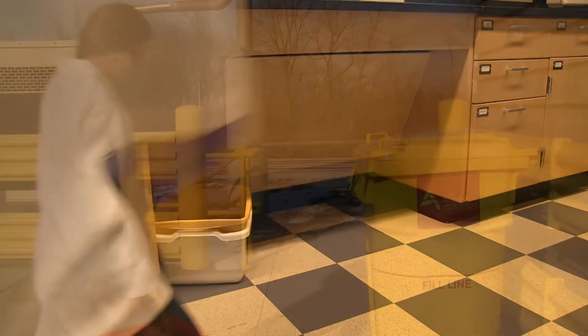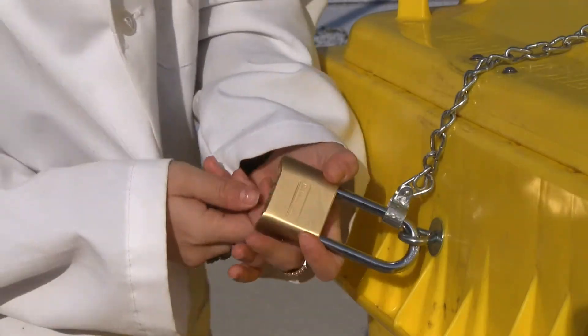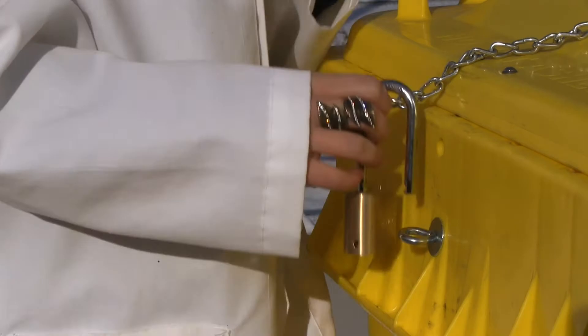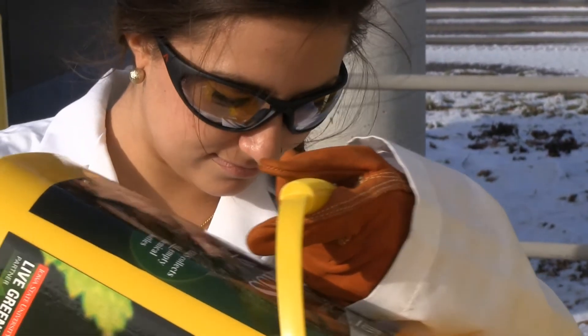When full, empty the bucket into the yellow glass bin located on your building dock. Make sure you wear your personal protective equipment while doing so.